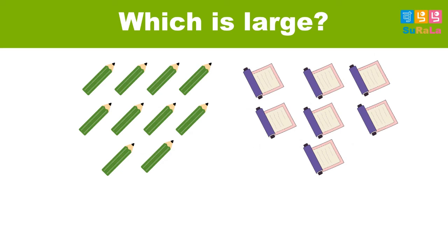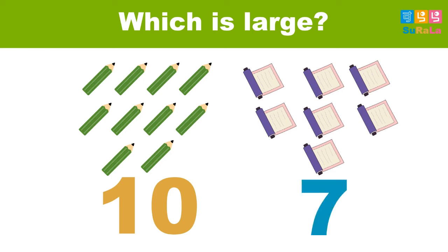Now, have a look at this picture. There are some pencils and also Japanese books here. Let's count and see how many pencils you can see. There are ten pencils and also we have seven Japanese books. Number ten or number seven?